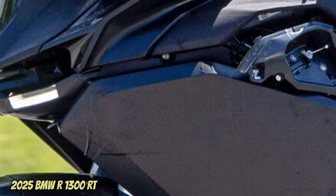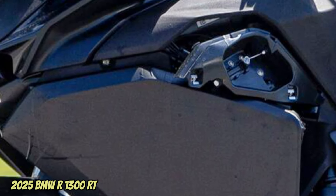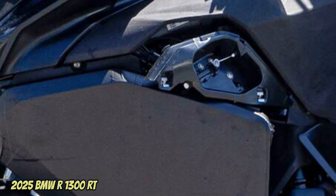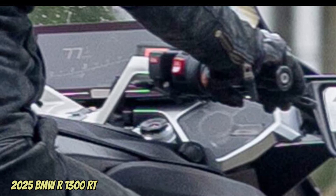Speaking of aesthetics, the prototype captured in the spy shots shows less rounded lines than the previous model, in favor of more angular shapes, with a sort of small beak in which the lights are integrated. In the center is the low beam headlight, while on the sides we find the cornering light management system.